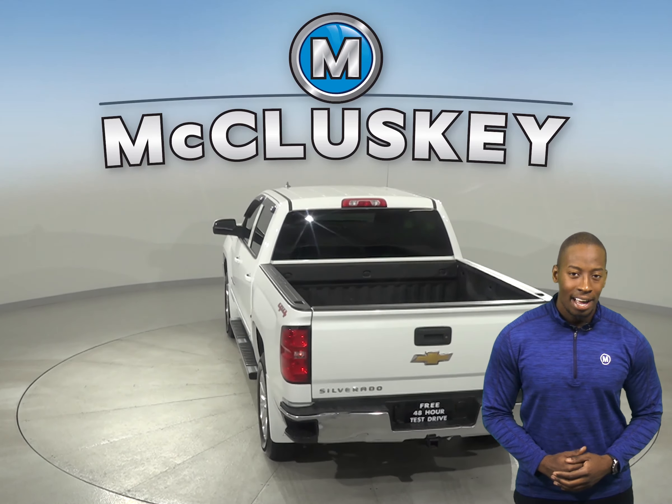As for entertainment, this Chevrolet Silverado has AM-FM radio with a 6-speaker sound system and Sirius XM ready radio.